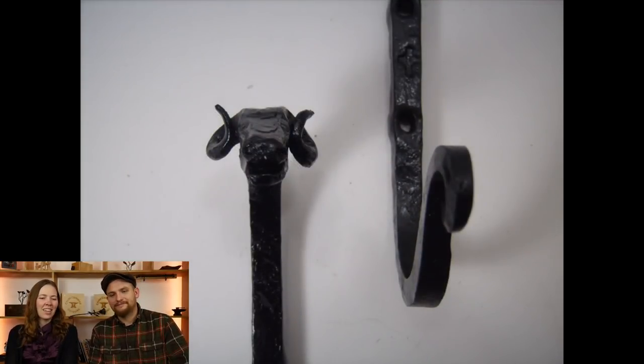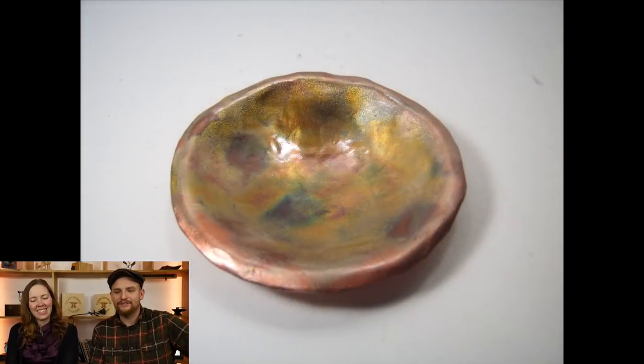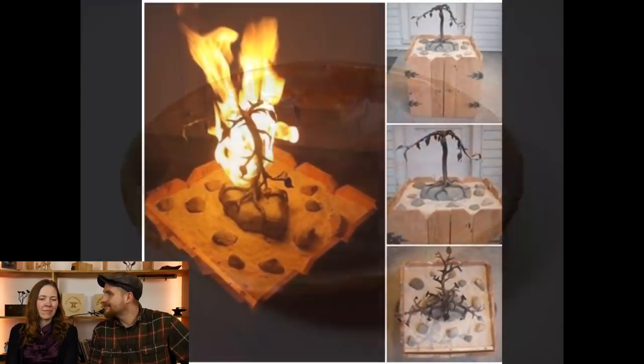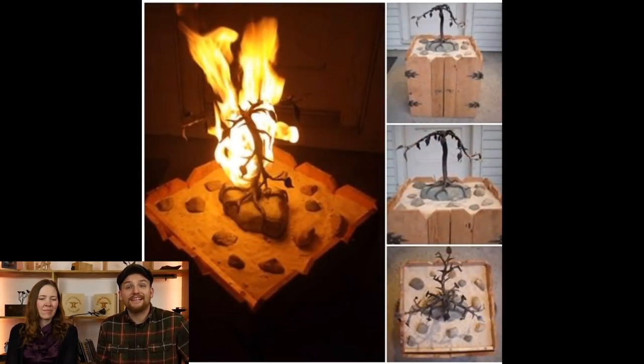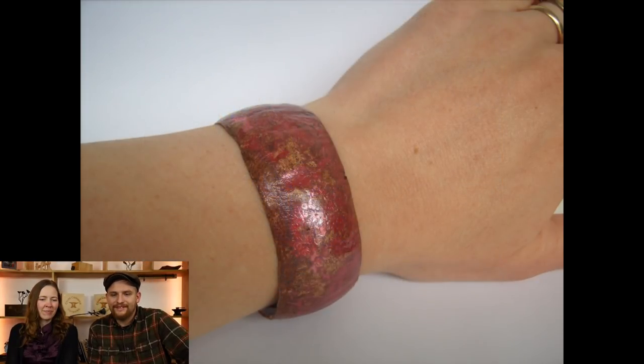That letter opener was one of my last bladed items ever. Some of these are earlier works going back to white backgrounds — I think they got misplaced out of order just a bit.